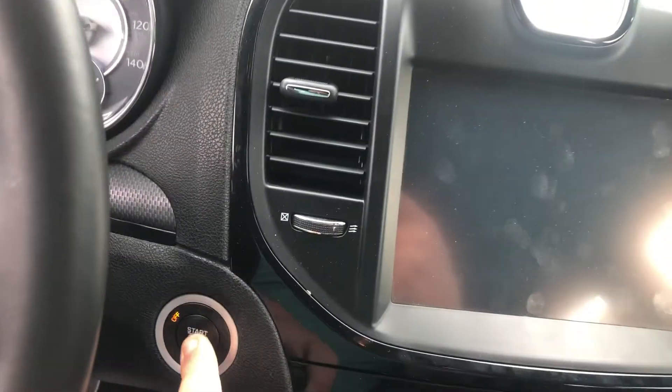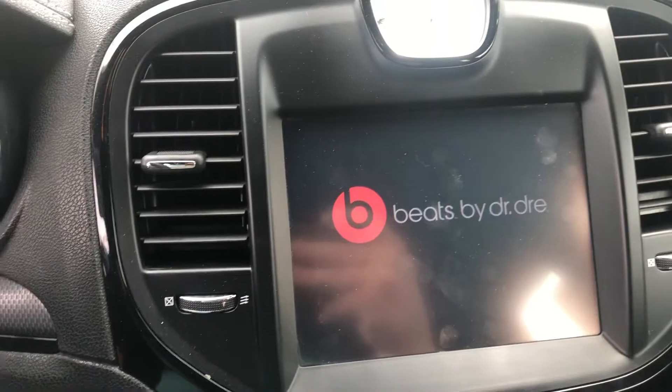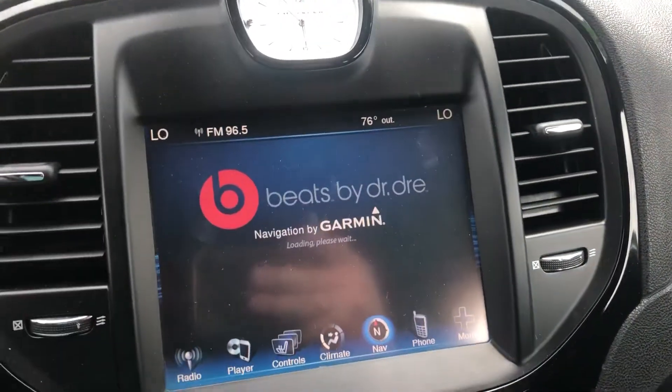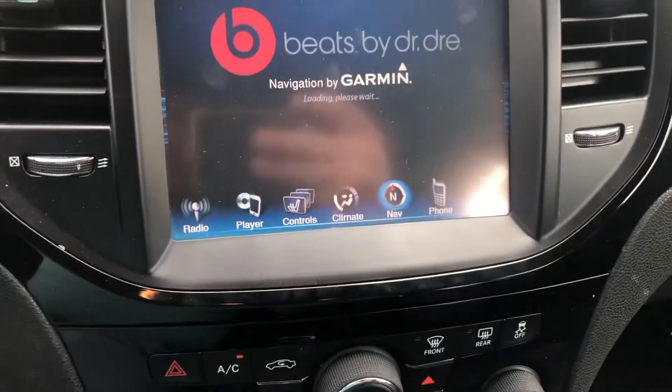Push and talk capabilities as well as your cruise control. Cranks right up, no problems. You got Beats by Dre audio in here. Heated seats, AM/FM radios, navigation — you name it, you have it.